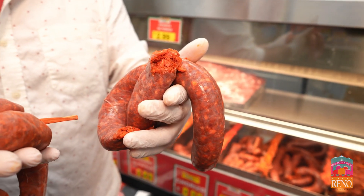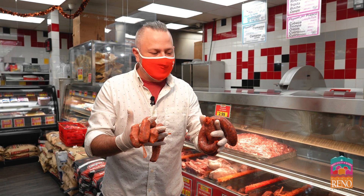This is La Chiquita's longaniza — a spicy Mexican sausage that is again a little bit coarser grind than the chorizo you find throughout Mexico, and again a little bit spicier.